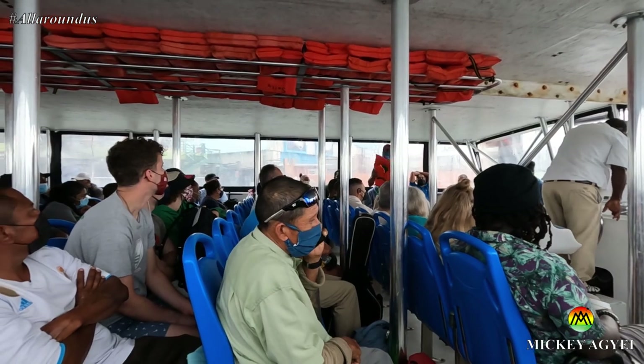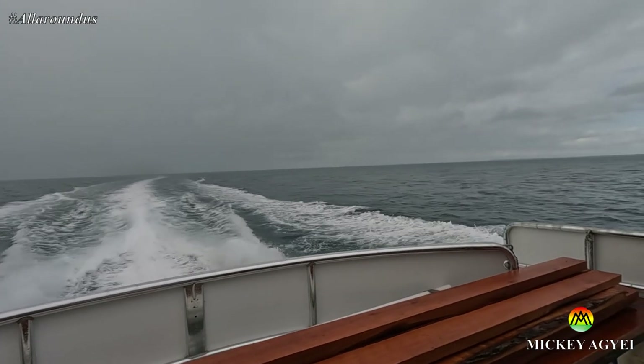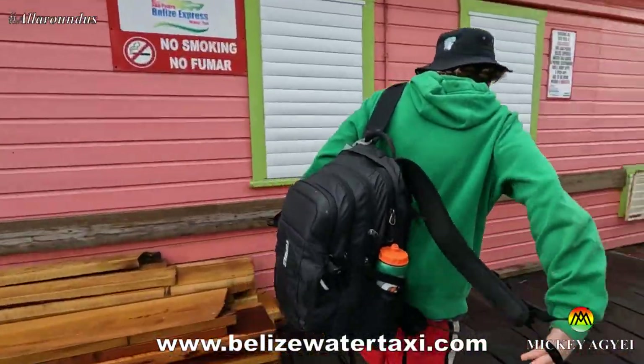Kikorka is an island 30 to 45 minutes off the east coast of Belize. You can get there by flying, but my preferred means of transport is by boat through San Pedro Belize Express. For tickets, please visit belizewatertaxi.com — link will be left in the video description for easy access.